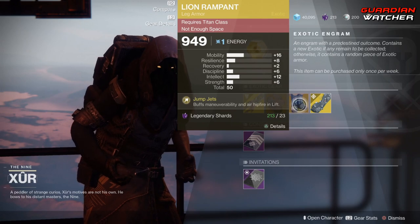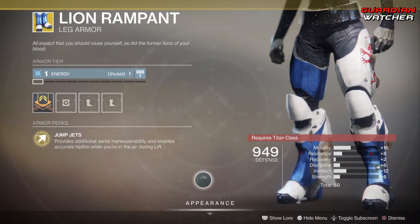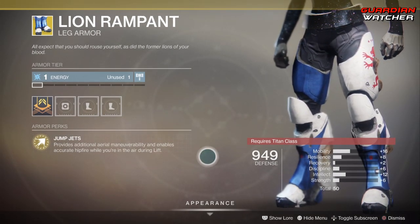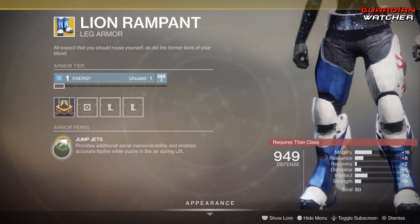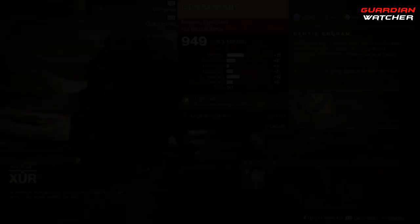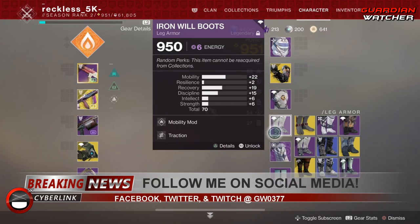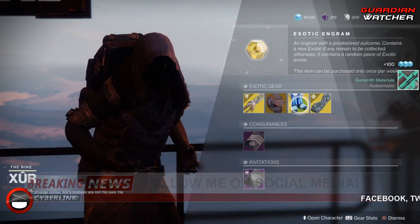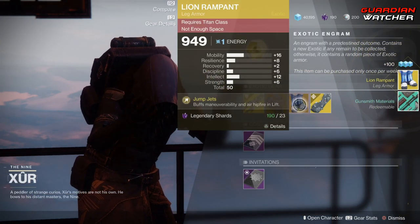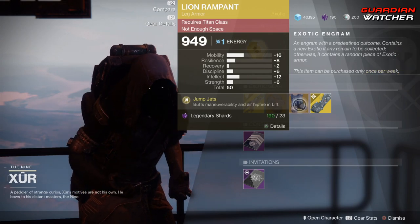Next we have the Lion Ramparts. The intrinsic perk is Jump Jets, which provides additional aerial maneuverability and enables accurate hipfire while you're in the air during lift. This is pretty decent — it has plus 16 mobility, which is definitely good. I would still go ahead and grab this if you do not have one. I'm actually going to make room right now — done. This is going on my Titan.